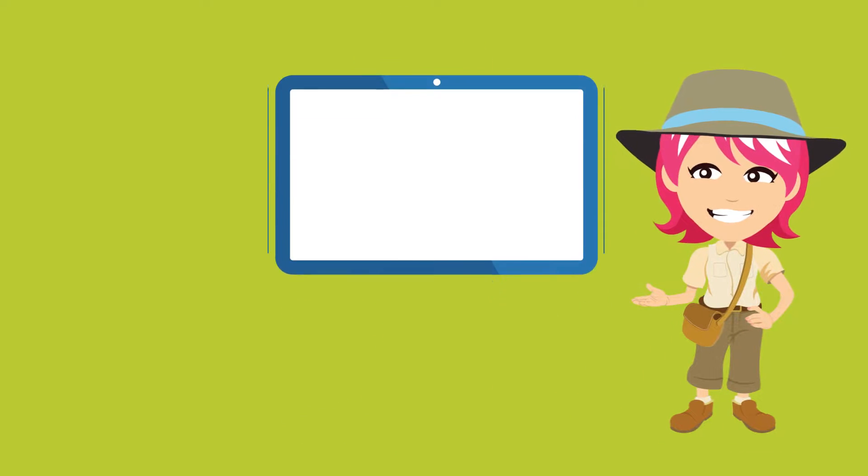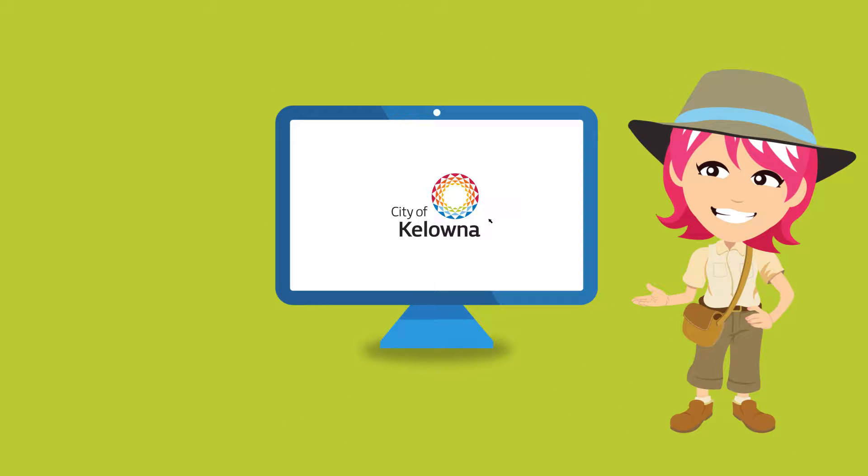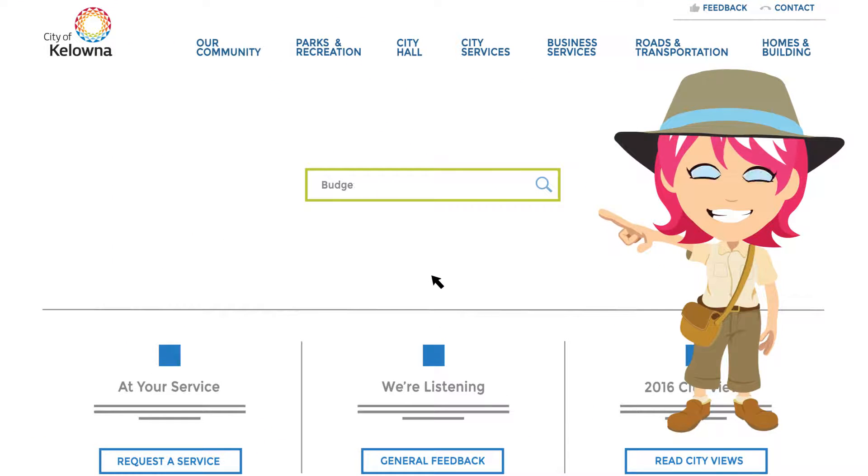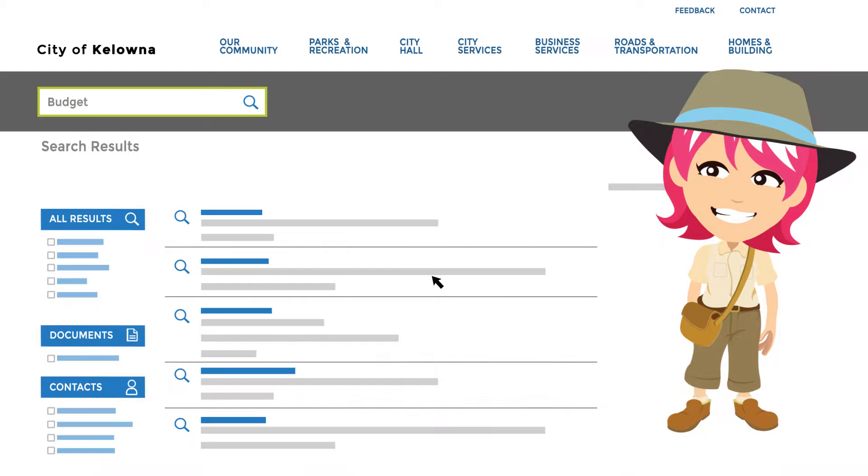Using the City of Kelowna website is easy. Let's take a quick tour. The search bar is located right in the middle of the page so you can quickly find what you're looking for, like services, information, or forms and documents.